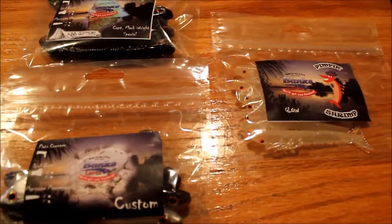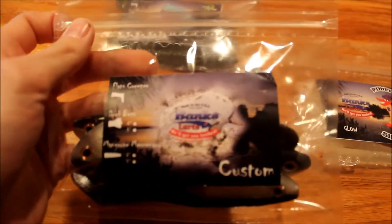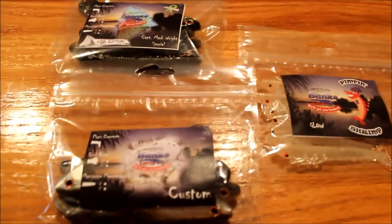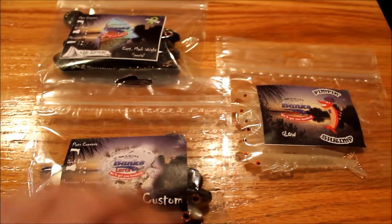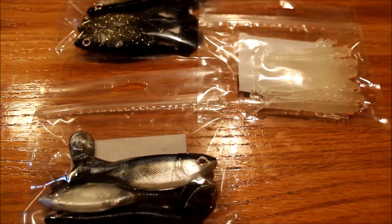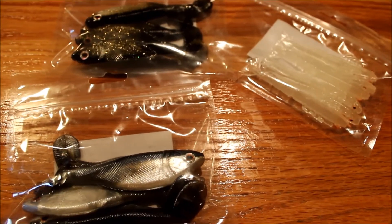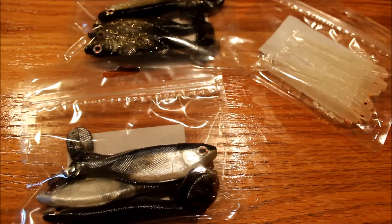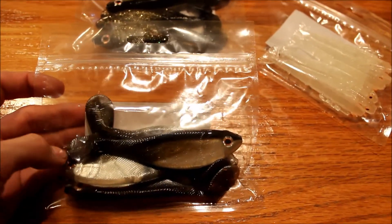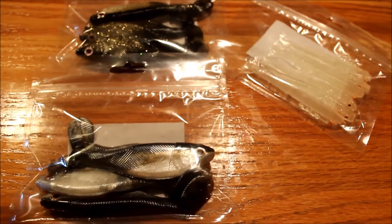Good evening YouTube viewers. This is a company I've been following for a while now. It's a locally owned company — Banks Lures — and they're out of Cocoa, Florida, which is basically right in my backyard. Their products are handmade and custom tailored to this region. They've been proven in Florida, Mosquito Lagoon, and Indian River through trial and error by the person who developed them, Captain Ricky Banks, who is actually a charter captain for the Central Florida region.